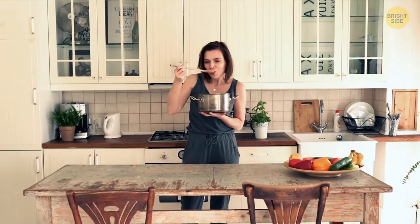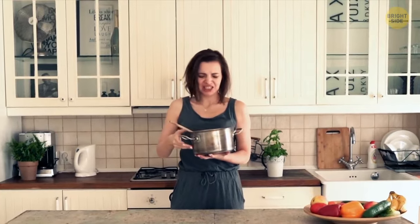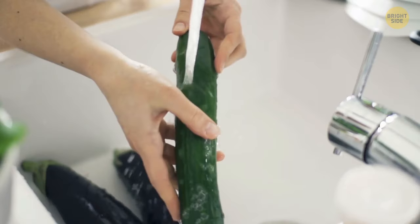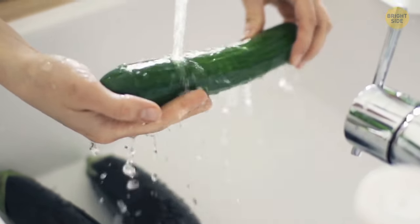Solanine aside, a heavily sprouted potato will also taste bitter, so you might end up cooking it for no good reason at all. Let's look at some other tips to help you improve your kitchen safety skills, like how you should wash fruits and vegetables with hard rinds, say melons or cucumbers.